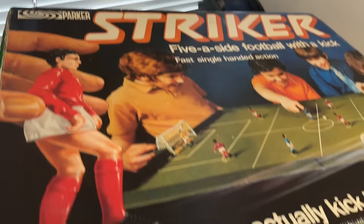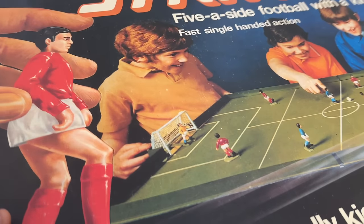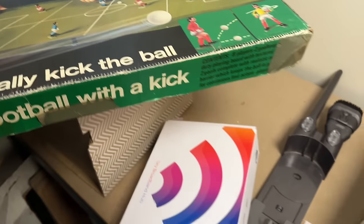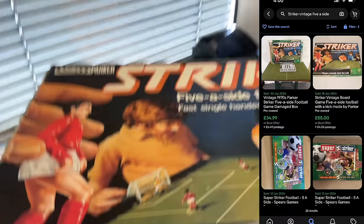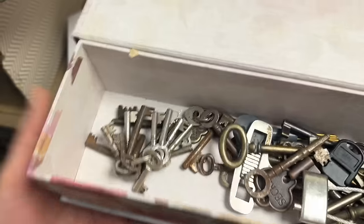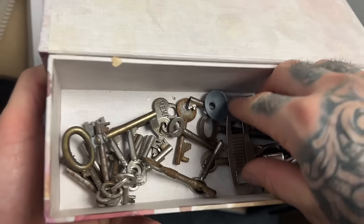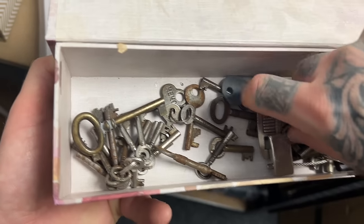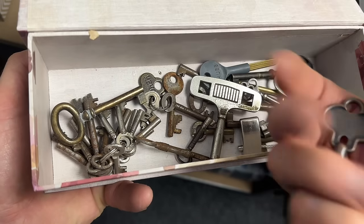And Striker by Parker - this looks like a fun one. Never had it before. By the look of it it's got to be 70s as well - estimation 35 to 50 quid. And these in here are just keys for furniture, boxes etc - just a bunch of old keys. Sometimes some of these keys can hold good money, but I don't see anything spectacular in there just yet.